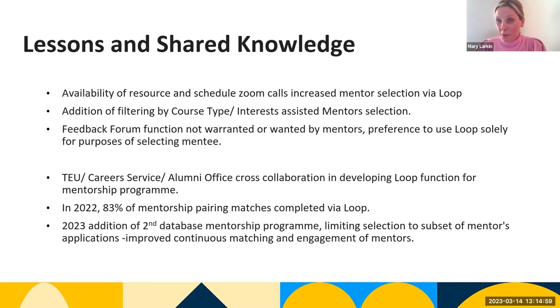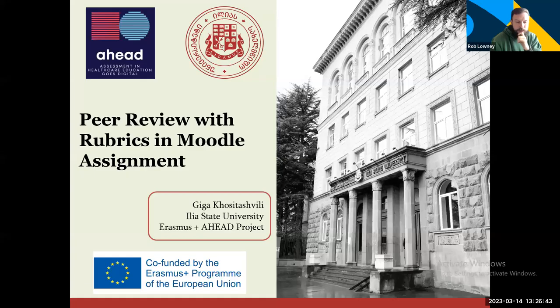I just want to reiterate — thank you Rob for the opportunity to present, and thank the Career Service, the Alumni Office, and TEU for implementing this Loop function for successful matching in our mentorship programs. Over to you, Giga. Thank you. Good afternoon.